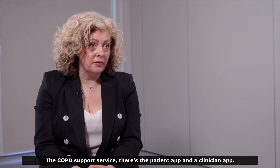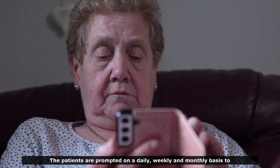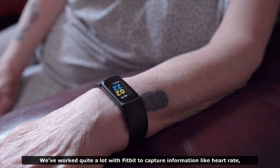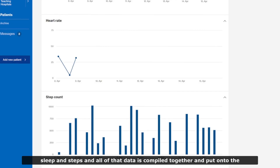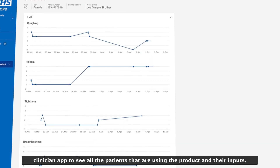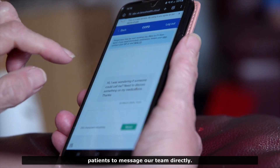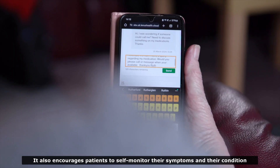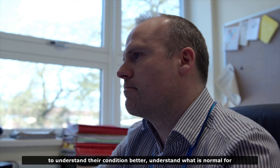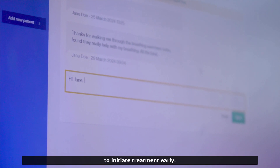It's the COPD support service. There's a patient app and a clinician app. Patients are prompted on a daily, weekly, and monthly basis to answer questions about their symptoms and their wellbeing. We've worked quite a lot with Fitbit to capture information like heart rate, sleep, and steps. All of that data is compiled together and put onto the clinician app. The Linus platform also enables patients to message our team directly, encourages patients to self-monitor their symptoms, understand their condition better, understand what is normal for them in terms of day-to-day variation, and prompts them to make contact and initiate treatment early.